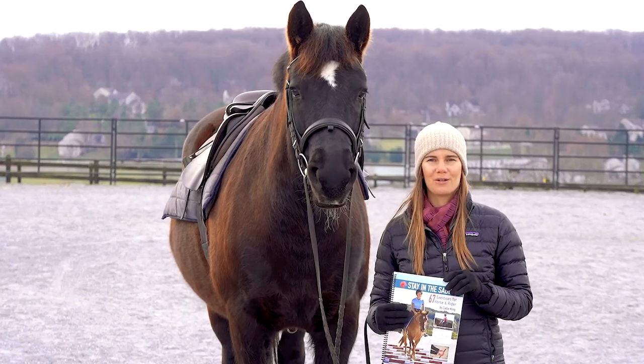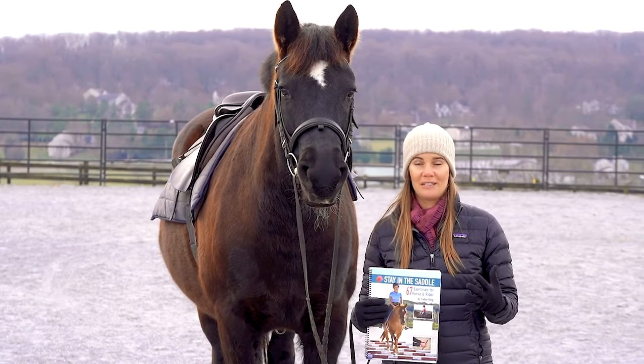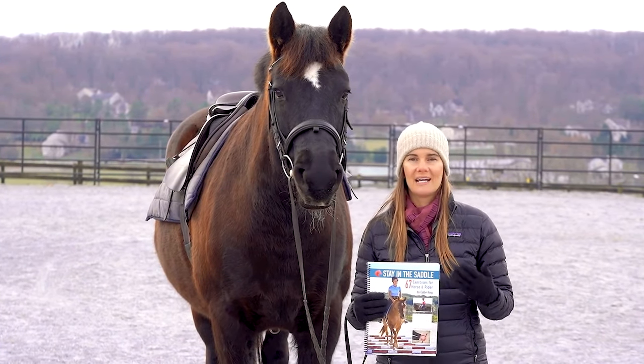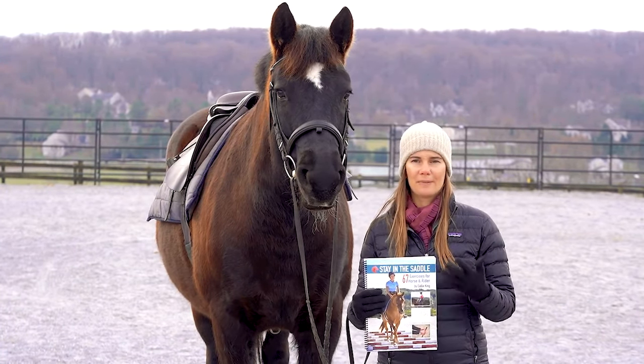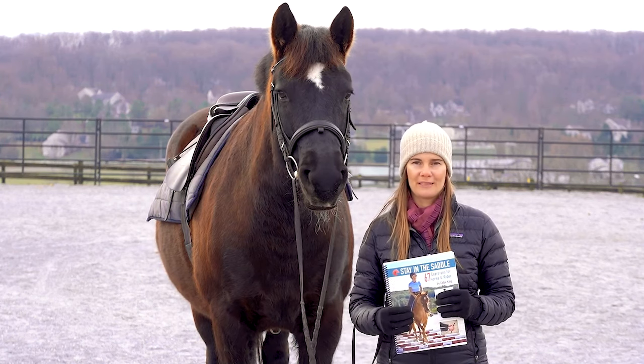No more aimless circles, no more boring rides, no more feeling like you have no idea what to actually practice to make a real difference — to help you feel balanced in the saddle and to help your horse be more calm and responsive to the aids.